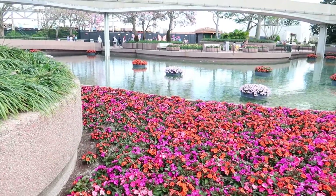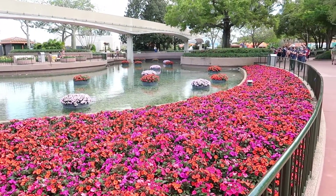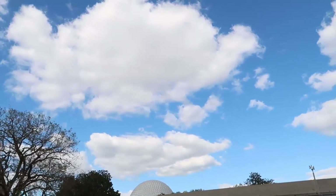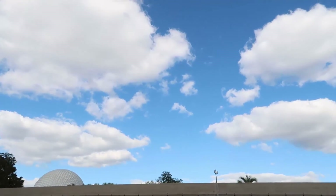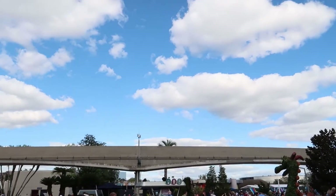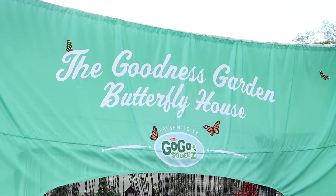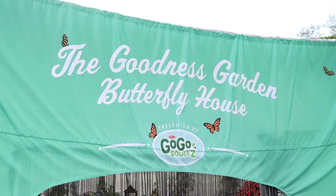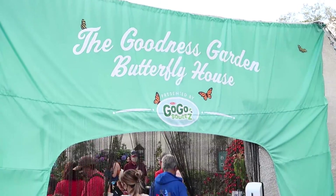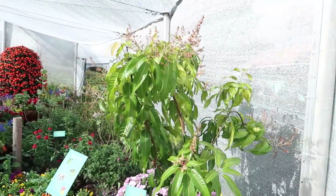This is definitely the prettiest festival — I am not going to lie. It is a very pretty day out today with all these nice puffy clouds and no rain in the sky. I couldn't ask for a better day to come check out Flower and Garden. Our first stop of the day is going to be the Goodness Garden Butterfly House.